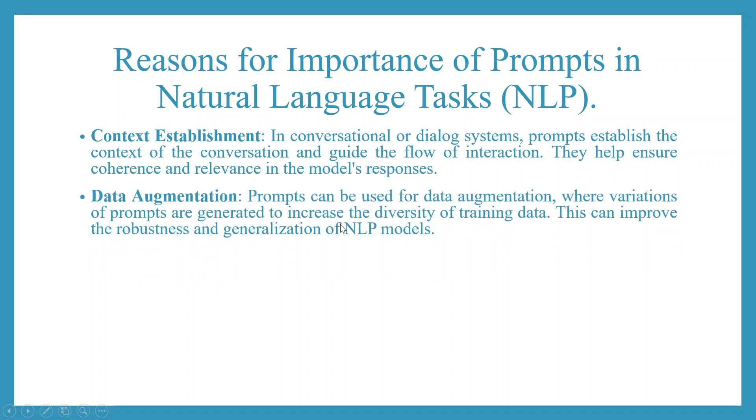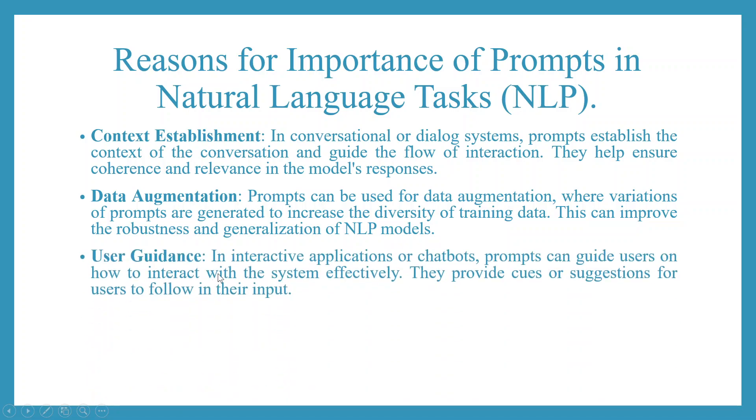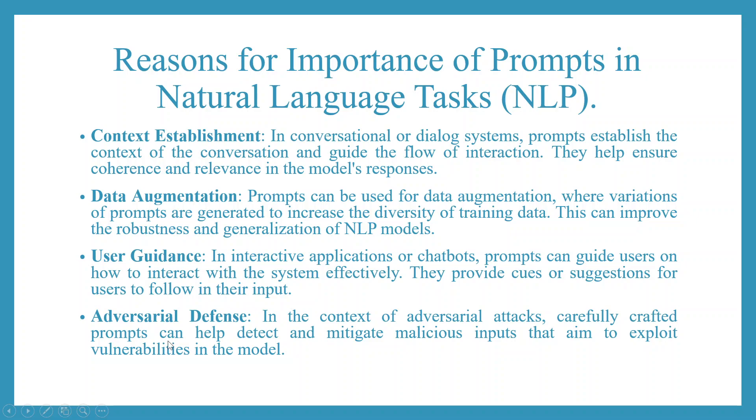Data augmentation: prompts can be used for data augmentation, where variations of prompts are generated to increase the diversity of training data. This can improve the robustness and generalization of NLP models. User guidance: in interactive applications or chatbots, prompts can guide users on how to interact with systems effectively, providing cues or suggestions for users to follow in their input. Adversarial defense: in the context of adversarial attacks, carefully crafted prompts can help detect and mitigate malicious inputs that aim to exploit vulnerabilities in the model.